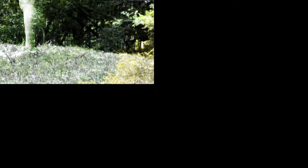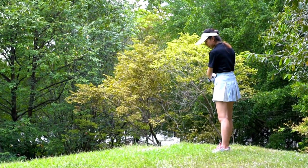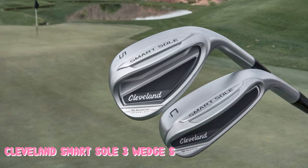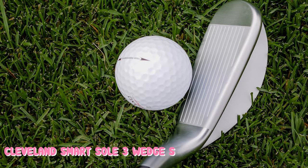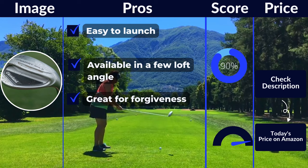The S version is equivalent to a sand wedge, though there are other alternatives on the market. The center of gravity on the Smart Soul Wedge is very low and will help slide under and through the ball. This wedge has 58 degrees of loft, compared to a standard Cleveland lob wedge at 60 degrees. As far as the grooves are concerned, you will not get the same tour zip spin that you may on an RTX wedge. What you do get with this three-tiered sole is a very easy-to-hit club that can make the game more enjoyable again for senior golfers. Pros: easy to launch, available in a few loft angles, great for forgiveness. Cons: not a traditional shape, won't appeal to lower handicappers.